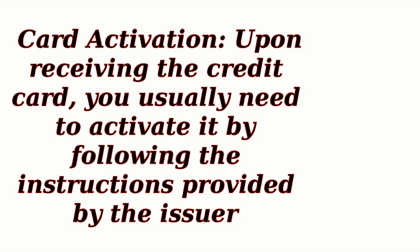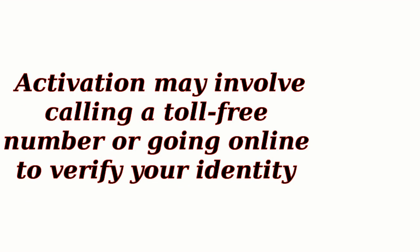Card Activation: Upon receiving the credit card, you usually need to activate it by following the instructions provided by the issuer. Activation may involve calling a toll-free number or going online to verify your identity.